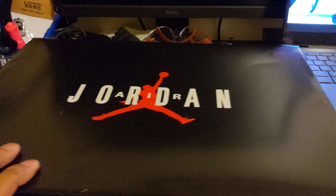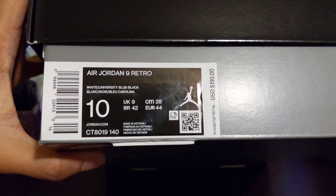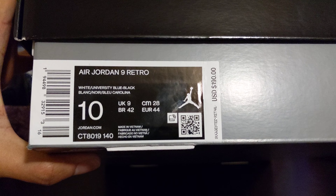I picked these up. These are the — I mean the Jordan 9s. Excuse me, I don't know where my head is at right now. But these are the Jordan 9s right here — the White University Blue and Black colorway.